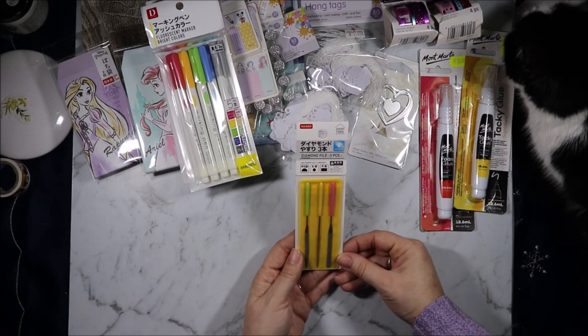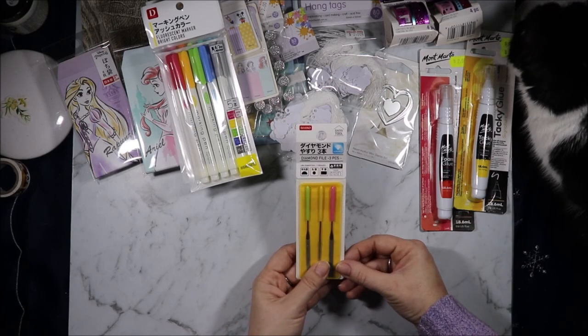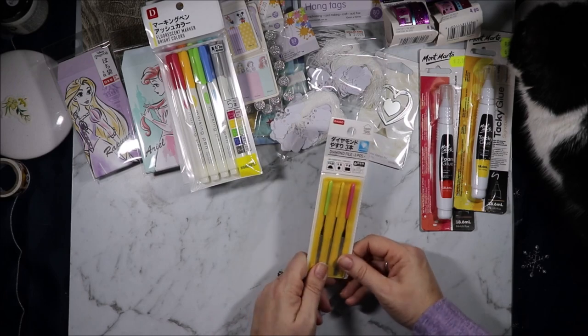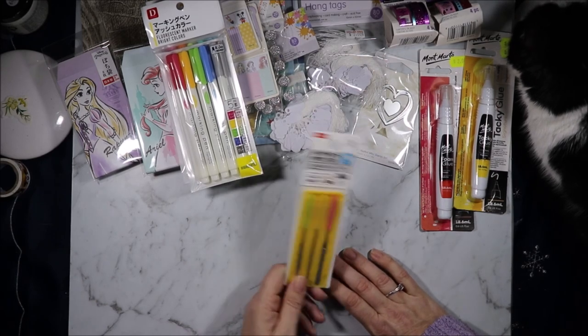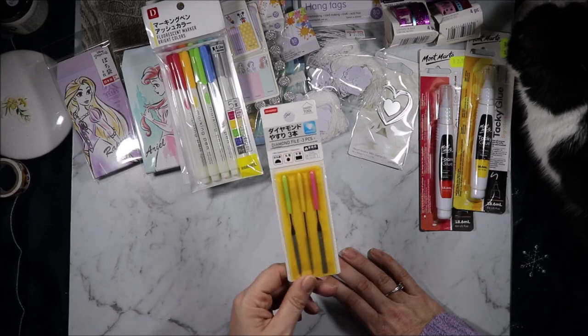Then I grabbed this itty bitty file set. I thought it would come in handy maybe for doing my boxes and things. I've been using the Kaisercraft ones but they are quite big sometimes when you're doing small areas, so I thought I'd try these itty bitty ones.